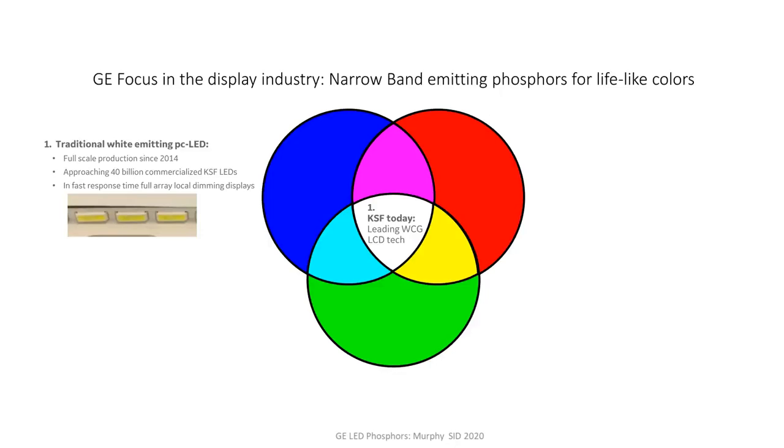When you combine the red phosphor with a green phosphor, mix them in a silicone, and put them on top of a blue emitting LED, you get a white emitting phosphor-converted LED package. That is really at the heart of color conversion in the display industry. We went into full scale production in 2014 producing our red phosphor, KSF, and the industry has really embraced it as I will show you in the upcoming slides.